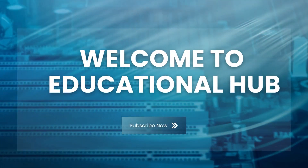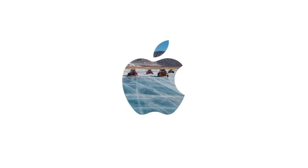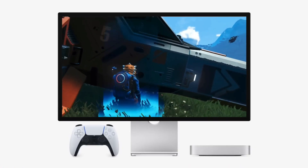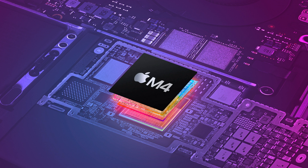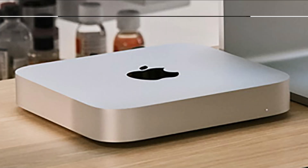Welcome to Educational Hub, where we bring you innovative tech solutions and in-depth tutorials to elevate your experience with Apple products and beyond. Today, we tackle a fascinating question: can you effectively use a 12 terabyte iCloud Drive with the base model M4 Mac Mini that comes with a modest 256 gigabyte storage? The short answer? Absolutely. Stick around as we guide you through an ingenious workaround to make this possible without breaking the bank.